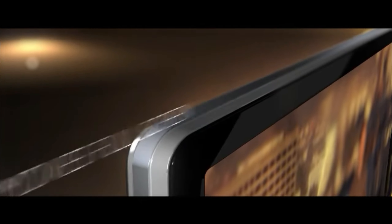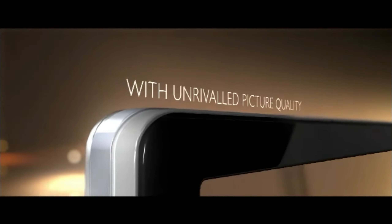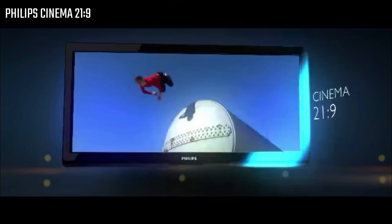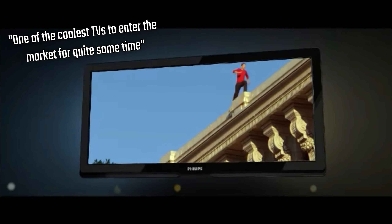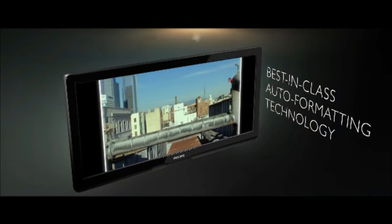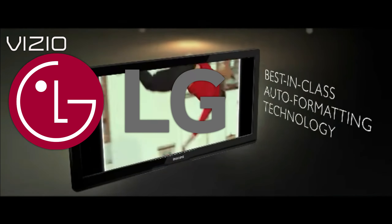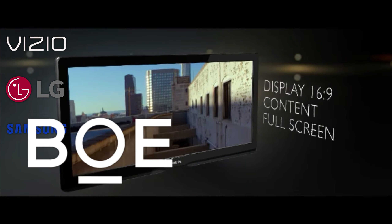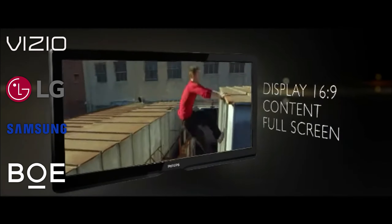The first LCD television released with this aspect ratio was the Philips Cinema 21x9 TV, released in 2010 with early reviews calling it one of the coolest TVs to enter the market for some time. Philips was rapidly followed by other brands such as Vizio, LG, Samsung, and even the Chinese panel manufacturer BOE, setting up a future trend.